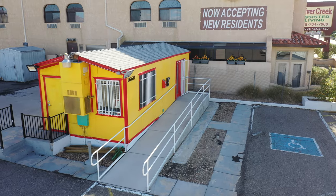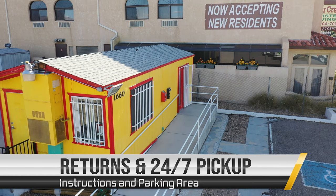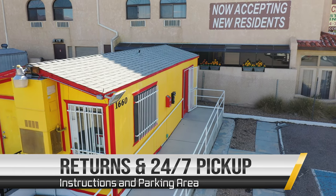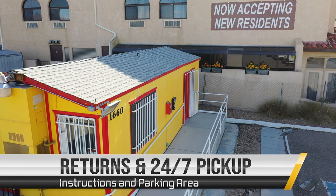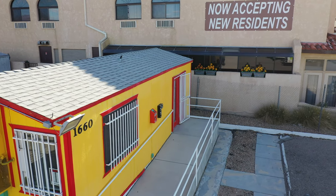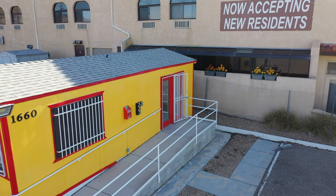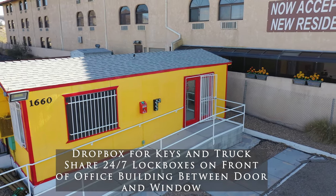For returns and 24/7 truck share pickups, follow these instructions. Pull into the parking lot and you will see the orange drop box for truck keys located on the front of the office building, in between the front door and the window.